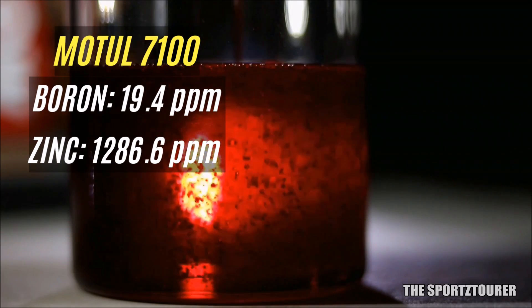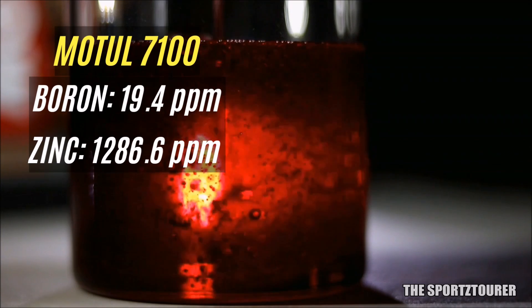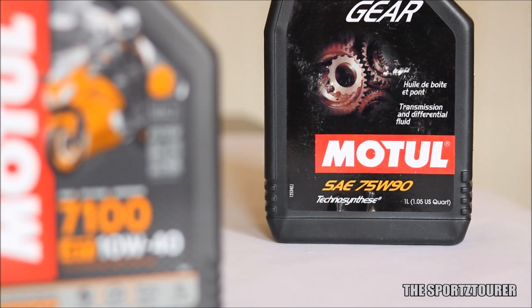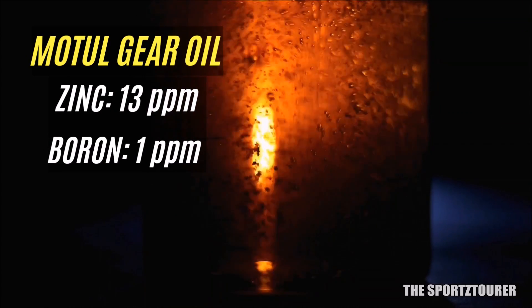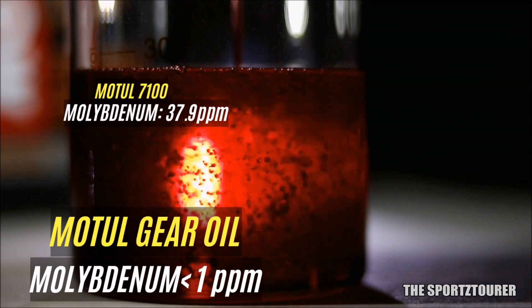Similarly, the anti-wear and anti-corrosion additives in the Motul 7100 can be represented by boron at 19.4 parts per million and zinc at 1,286.6 parts per million. The Motul gear oil has nothing in comparison — zinc is at 13 parts per million and boron is at just 1 part per million. Additional friction modifiers like molybdenum are essentially absent in the Motul gear oil.